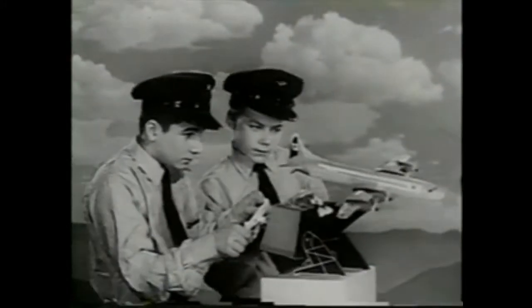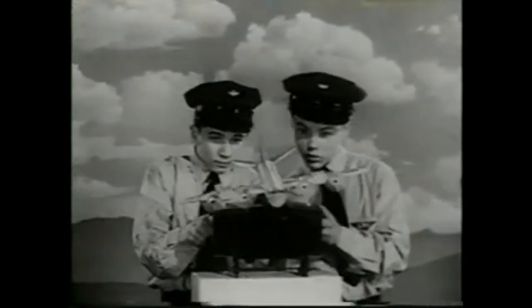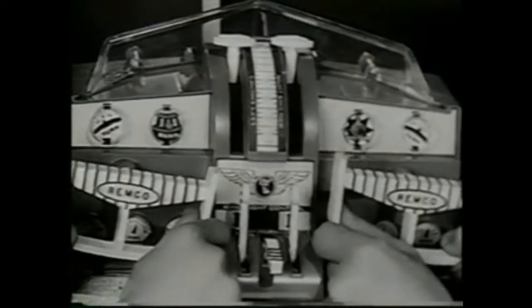You yourself make the plane climb, bank, dive and turn in flight, while cockpit instruments keep you on course.